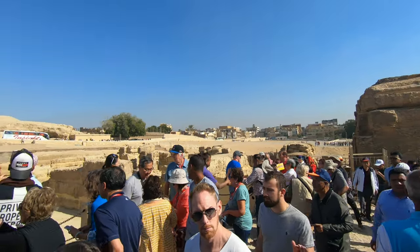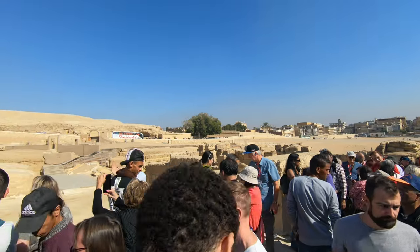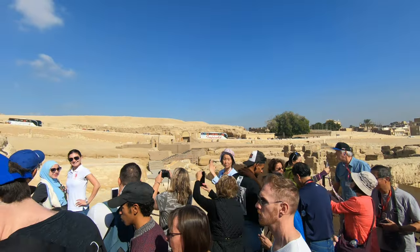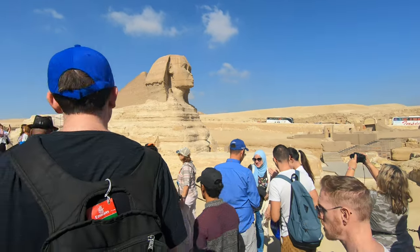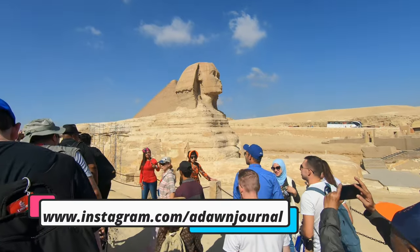The Great Sphinx of Giza is located right next to the Great Pyramids. The giant 4,500-year-old limestone statue is 240 feet or 73 meters long and 66 feet or 20 meters high.